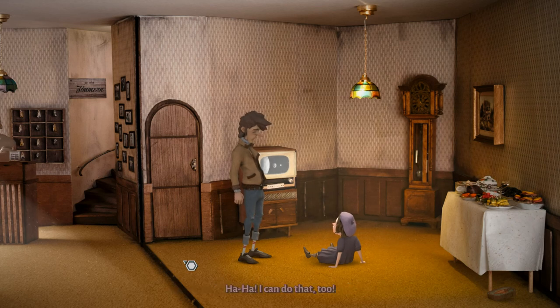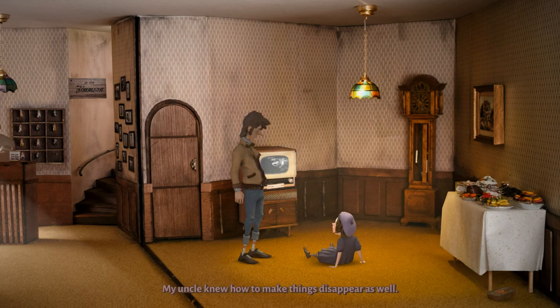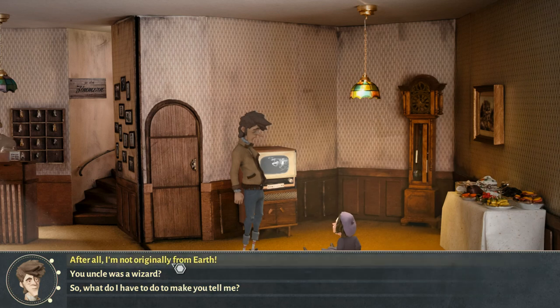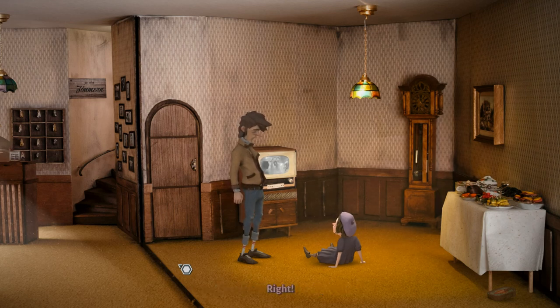I can do that too. Stay tuned, folks — we will be right back after a few consumer-oriented product endorsements. My uncle knew how to make things disappear as well — I also know where, but I mustn't tell anyone on Earth. Well, after all, I'm not originally from Earth. I'm a Berlin alien, remember? Right. But then, how can you prove you're not an Earthling? I'll think of something.